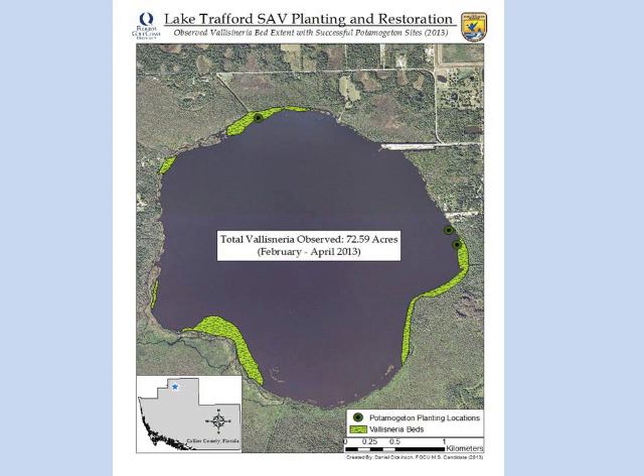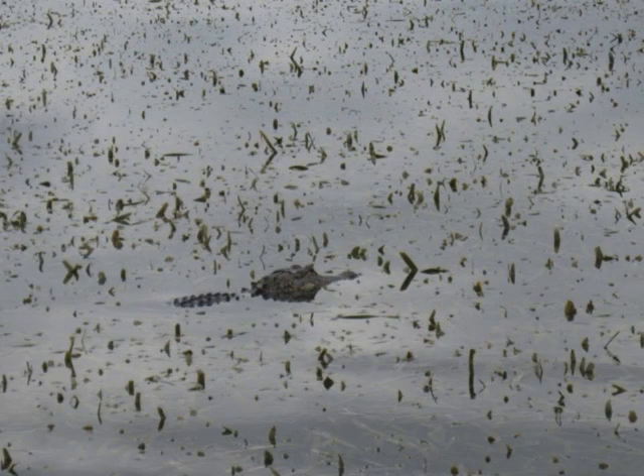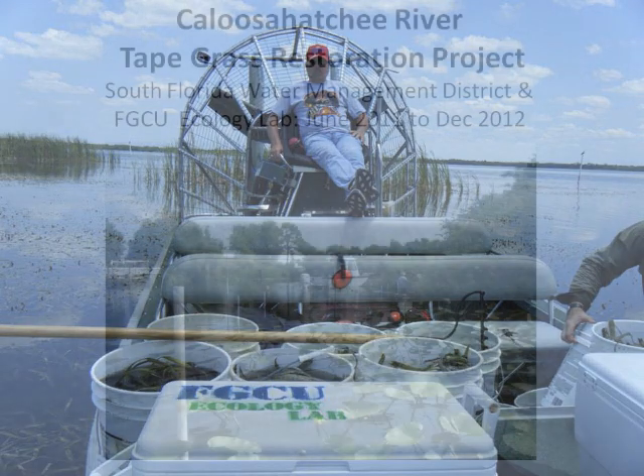One reason I suspect tapegrass is doing very well there is because of alligators. Alligators eat freshwater turtles — and freshwater turtles love tapegrass. Alligators three to four feet long also love to eat apple snails and crayfish. Lake Trafford is now our donor site for tapegrass restoration projects.